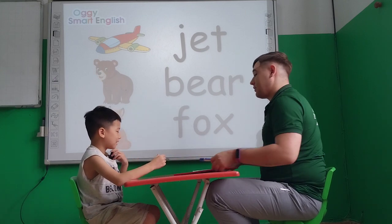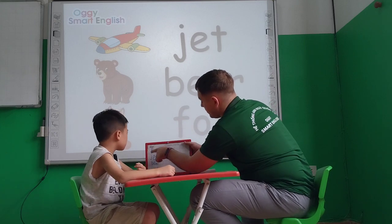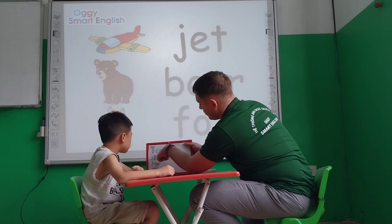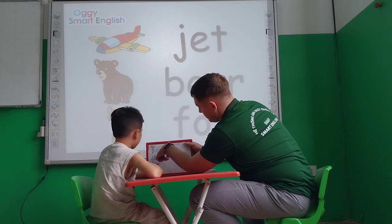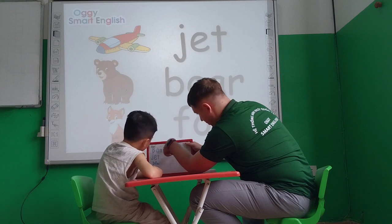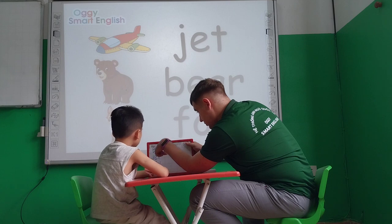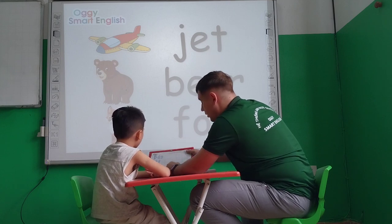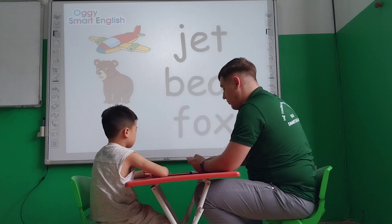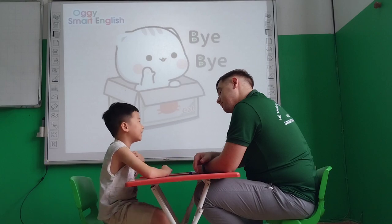Okay, Ben, let's read everything. Let's read first everything that you wrote for me today. Tell me, what did you write? What's your name? Ben. Ben. Jet. Jet. Ben. Fox. Okay, Ben. Thank you very much. Give me a hug. Goodbye Ben. Goodbye to you. Thank you.